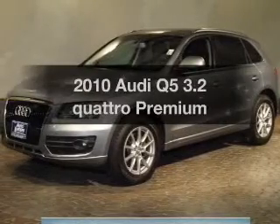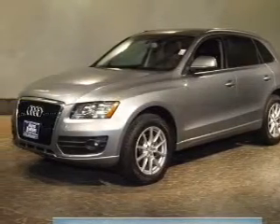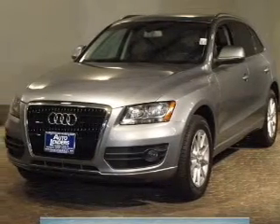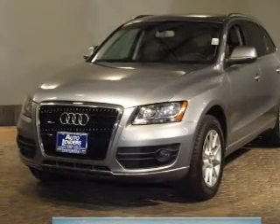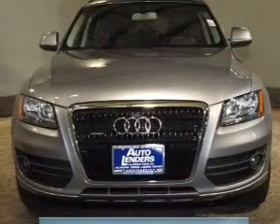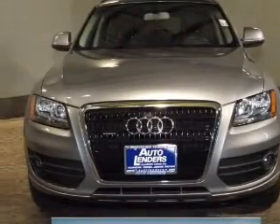Get noticed in this 2010s Audi Q5. This is the set of wheels you've been looking for. The powertrain includes all-wheel drive with a reliable six-cylinder engine driven by a six-speed automatic transmission. Stand out from the crowd with premium wheels.